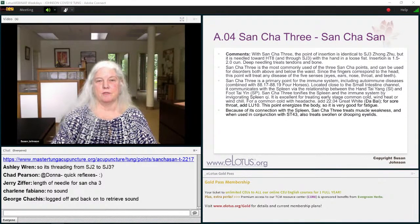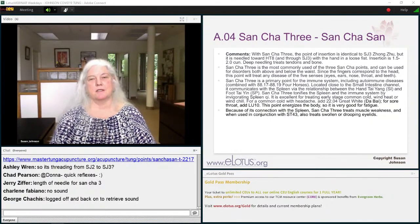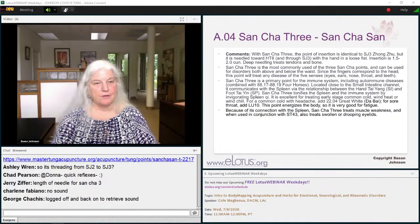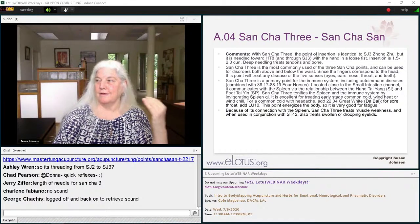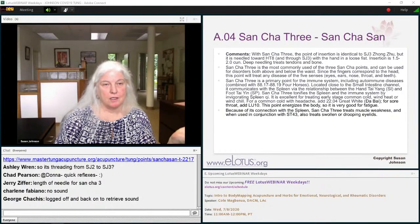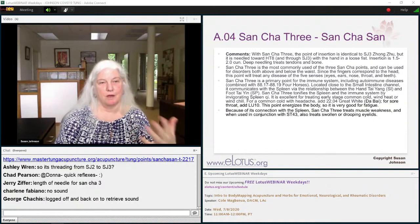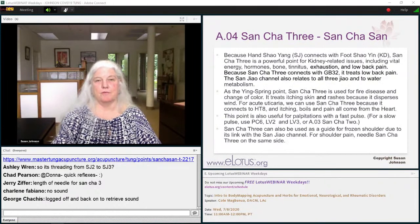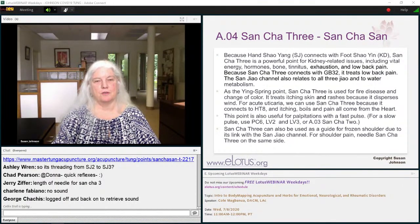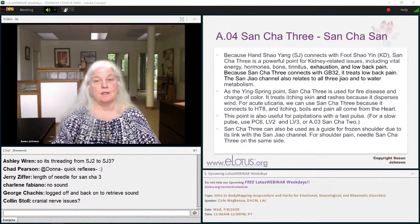Because of the connection with the spleen, Sancha 3 treats muscle weakness, and used with Stomach 43, it treats swollen or drooping eyelids. We're talking about people who can't keep their eyes open, can't read, can't drive — not drooping eyelids from aging. For palpitations with a fast pulse, use Sancha 3. For a slow pulse or bradycardia, you're going to use Nei Guan P6 with Liver 2 or 3, and Sancha 2 is also good for slow pulse bradycardia.